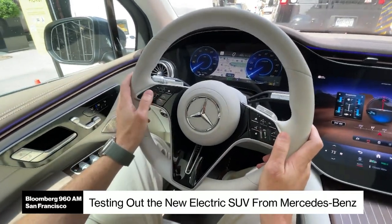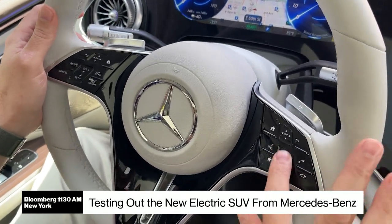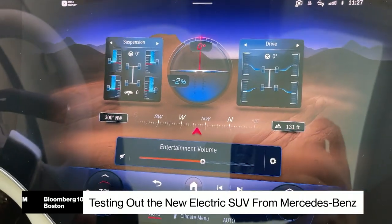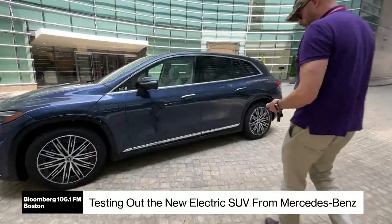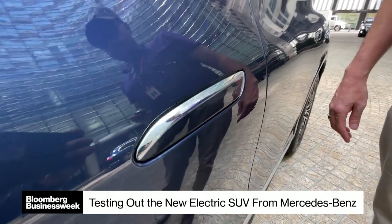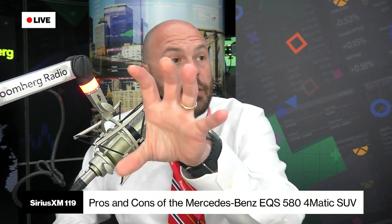We're showing pictures for everybody watching on YouTube — absolutely beautiful. The focal point of the interior is this massive display that spans from one door to the next, all screen. The cool thing is, if you're driving and I'm the passenger and we want to input a new destination, I can do it from a screen above the glove box on my side, and it pops up on the center screen.